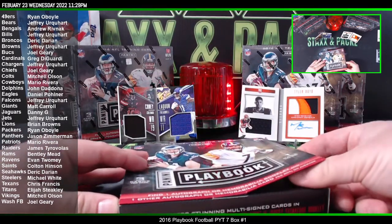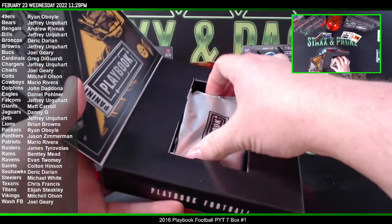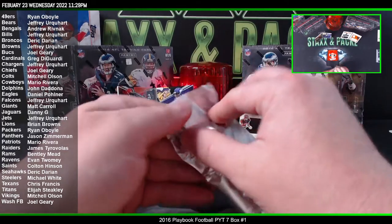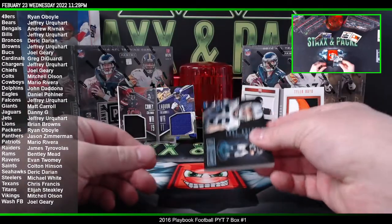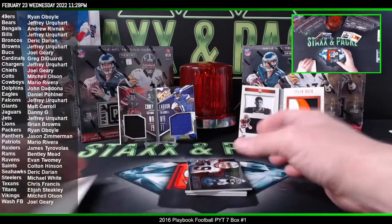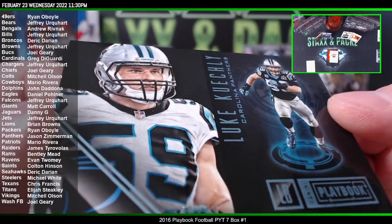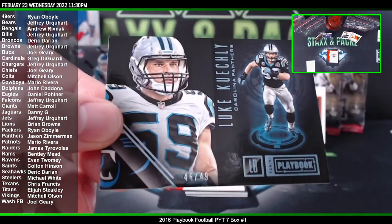Box three — we got some big guys we haven't seen anything of yet. We got Ezekiel Elliott, Dak — I know those guys, nobody really cares about. First card is Matt Ryan — wait, Luke Kuechly to 49 for the Panthers, 46 of 49.